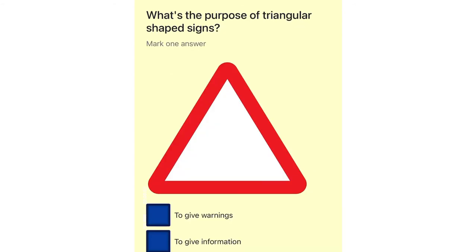What's the purpose of triangular-shaped signs? To give warnings. To give information. To give orders. To give directions.